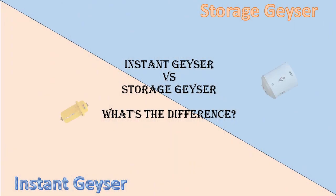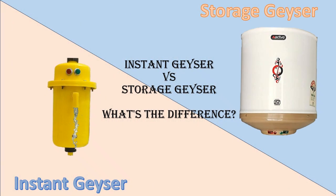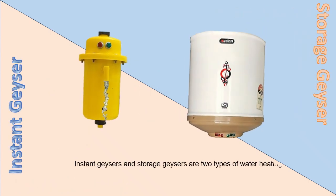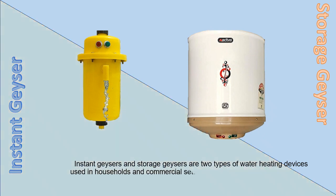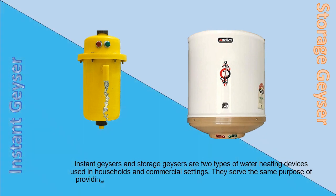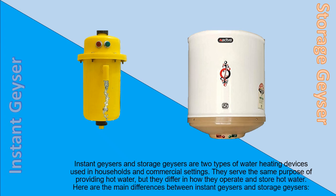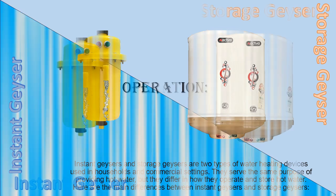Instant Geyser vs Storage Geyser — what's the difference? Instant Geysers and Storage Geysers are two types of water heating devices used in households and commercial settings. They serve the same purpose of providing hot water, but they differ in how they operate and store hot water. Here are the main differences between Instant Geysers and Storage Geysers.